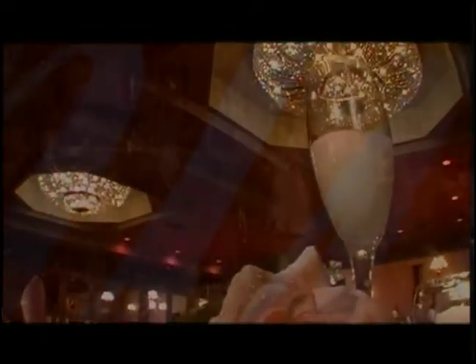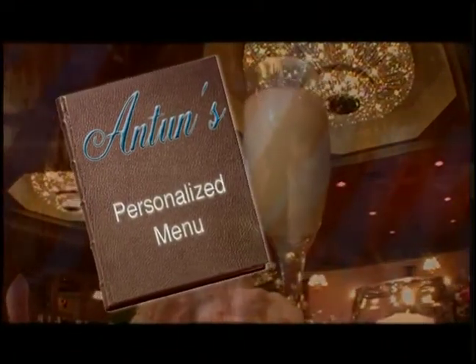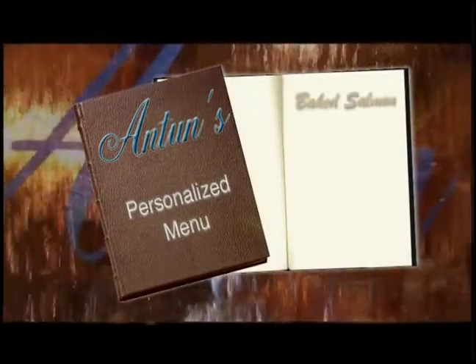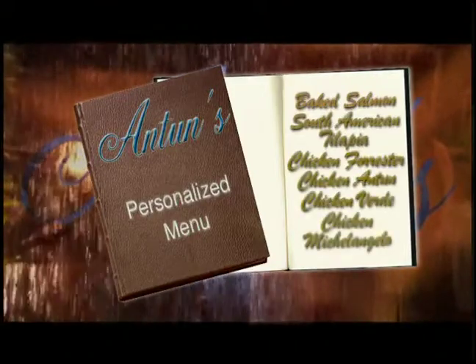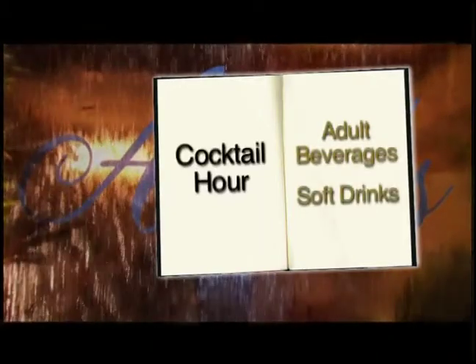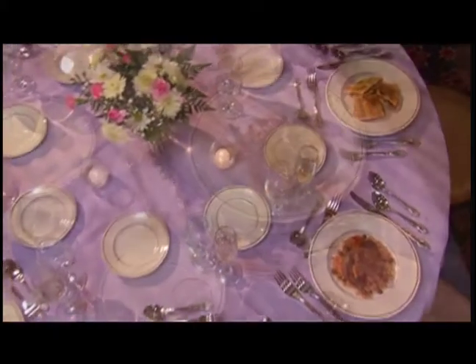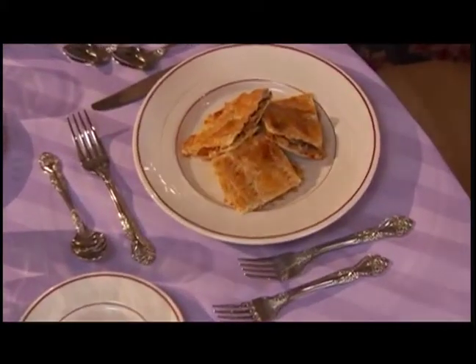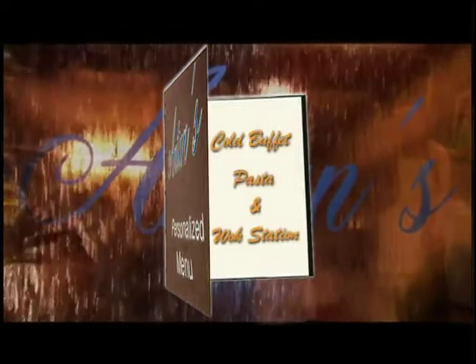Anton's experienced banquet staff will design a personalized menu that reflects the specific style and taste of your group. We are proud to say that our gourmet chefs have mastered the art of preparing diverse specialties from around the nation and the world. Your cocktail hour will consist of your choice of adult beverages and soft drinks, along with specially prepared culinary delights — including Caribbean fish cakes, rice and pigeon peas and stewed oxtail, baby back spare ribs, beef patties and beef and broccoli. Anton's cold buffet, pasta, and wok station are always real crowd pleasers.